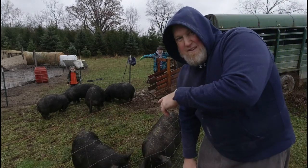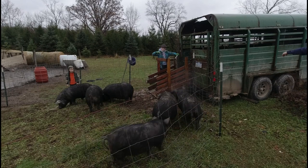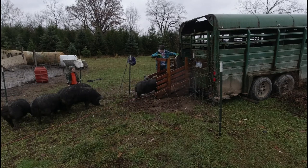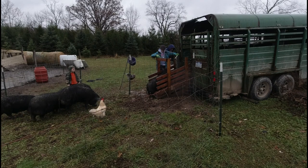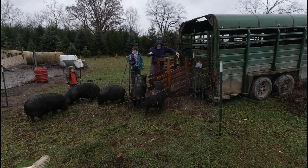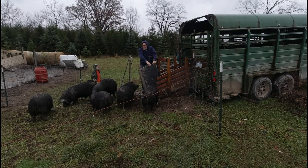We've got all seven here. We need to get the ones we want in the trailer — that's what I'm going to try to do now. Here's the one here — that's the one we don't want. You're the lucky one. I'm going to fill up the trailer with buckets and then start letting the ones in that we want. Put the feed all the way up in the head of the trailer.